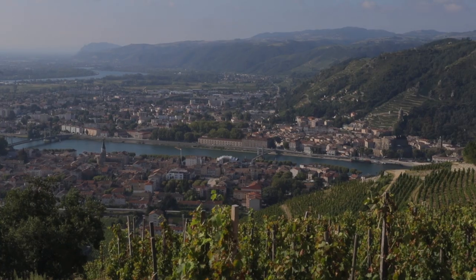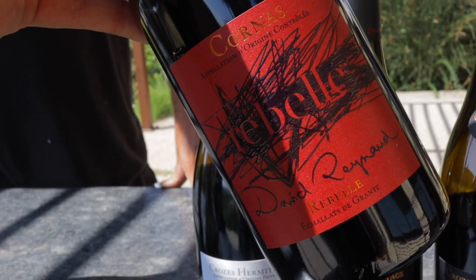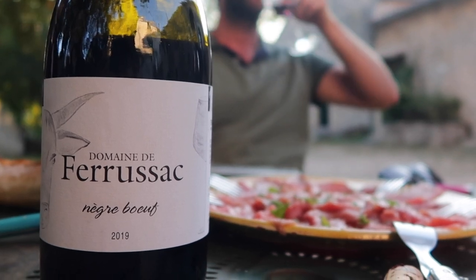You can get great Syrahs all over the world. Some of the benchmarks come from France — from appellations like Côte-Rôtie, Hermitage, Saint-Joseph, and Cornas. There are also some beautiful ones made in the Languedoc-Roussillon. Australia is famous for making fabulous Shiraz, in addition to California and Washington State.